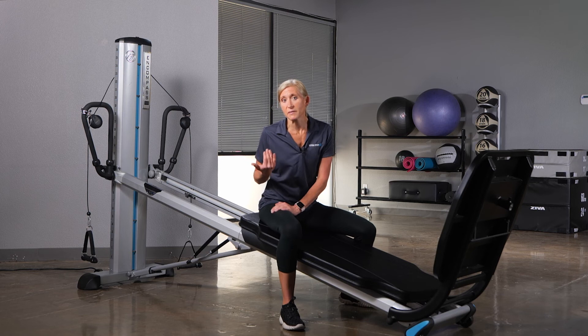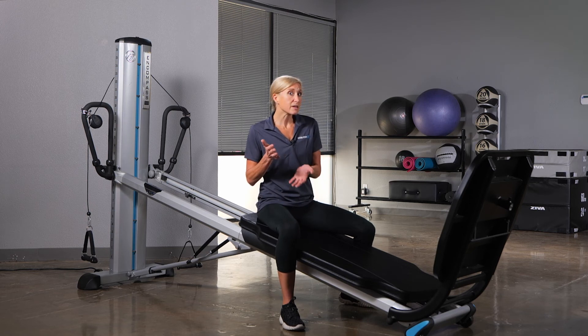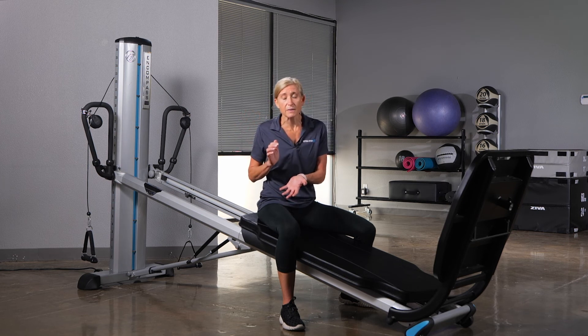With that said, higher incline levels can actually accommodate for hamstring inflexibility. So exercises like the roll-ups, which we said if you go higher can be easier with strength, can also be easier with flexibility.